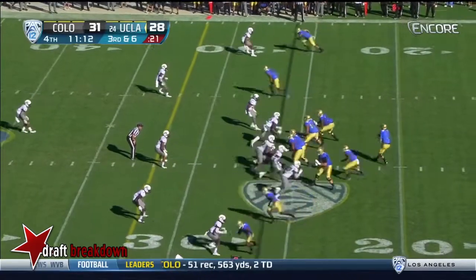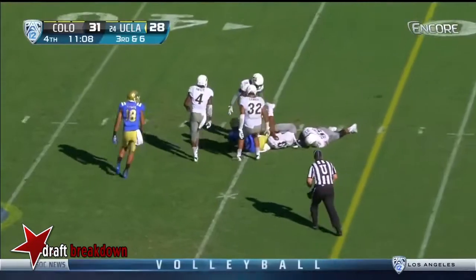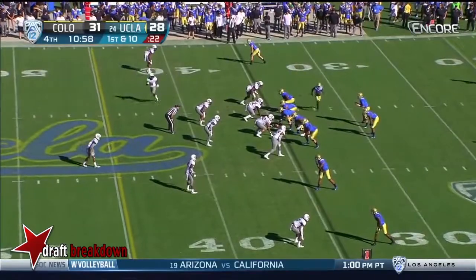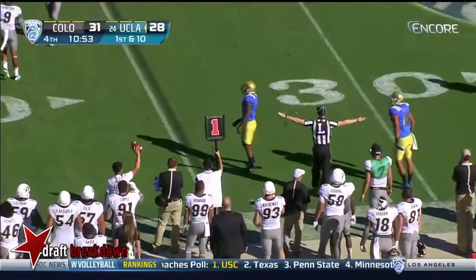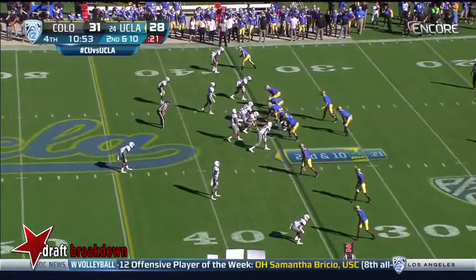Third and six — Rosen from the pocket — it's complete for a first down. Good relationship those two guys have, they trust each other. Rosen — incomplete, trying to sling it out for Darren Andrews. And the Buffs are certainly energized here, leading in the fourth quarter.